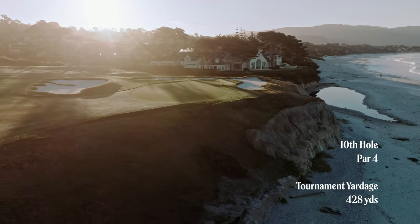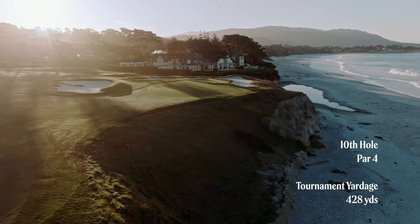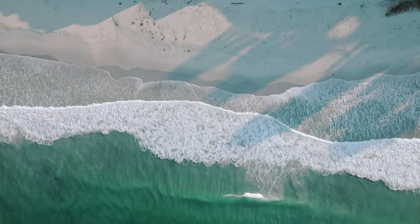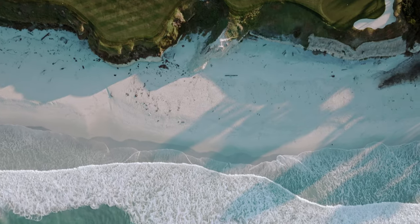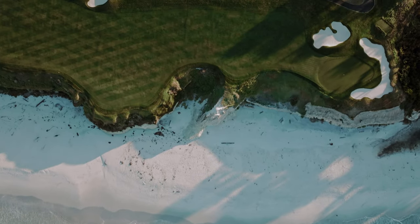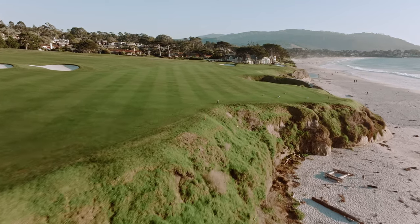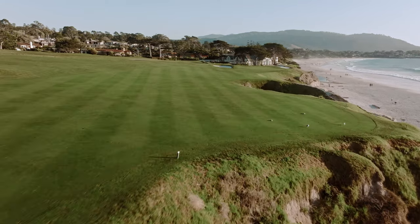What makes the design of this hole great is how everything relates to the big natural hazard — the cliffs. You need to avoid them, but if you play this hole aggressively, you might find yourself challenging them. If your tee shot ends up near the cliffs, on the right half of the fairway, you'll get a couple of advantages.